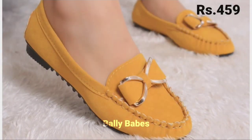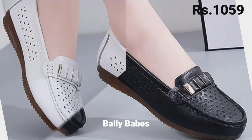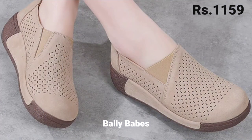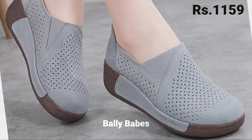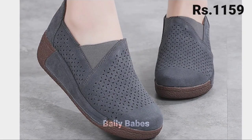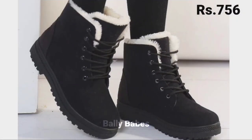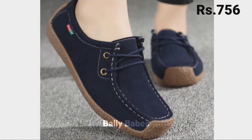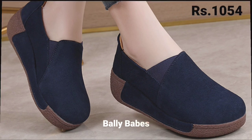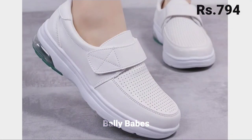If you want to place an order for this footwear collection, there is a purchase link given below in the description box. Just click on the video title and scroll down — you will see a blue colored link. Click on it and you will be redirected to the website where you can place an order from any country at any time. The cash on delivery option is also available.